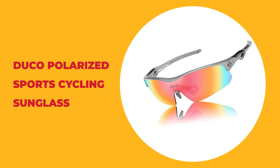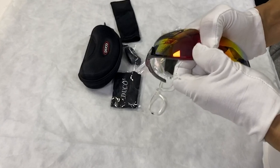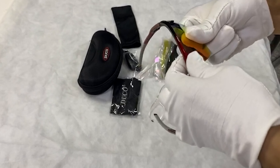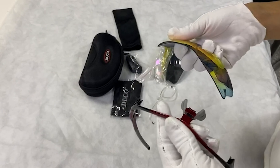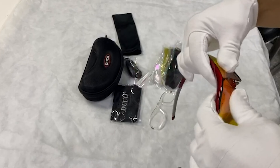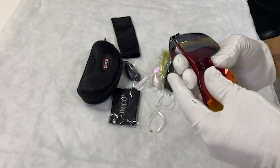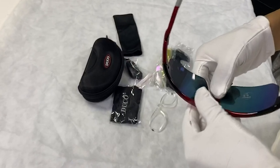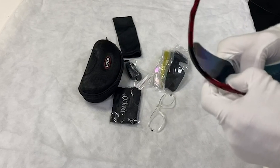Number 6: Duco Polarized Sports Cycling Sunglass. This cycling sunglass by Duco comes with a cool rimless jacket frame design that enables a clear lower vision field. The lightweight design is ideal for motorcycle and cycling, driving, running, fishing, racing, skiing, climbing, trekking, or other outdoor activities. It features polycarbonate lenses and frames that are impact resistant, scratch resistant, durable, and unbreakable.